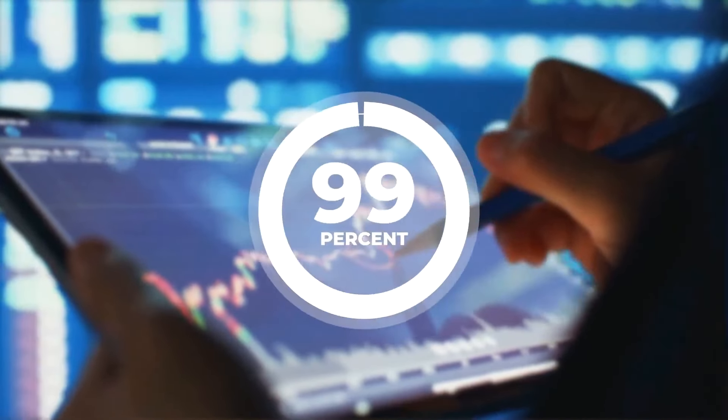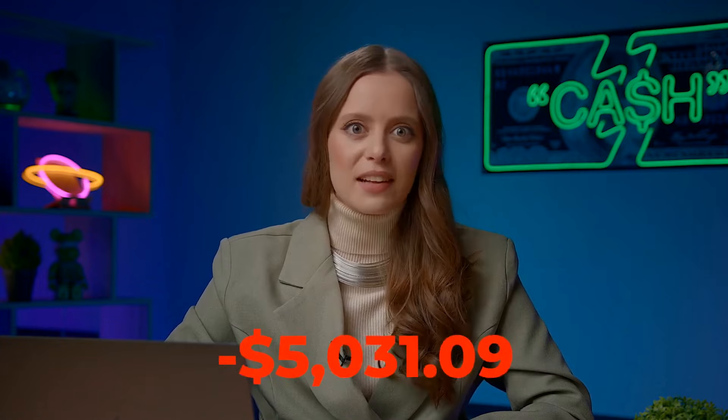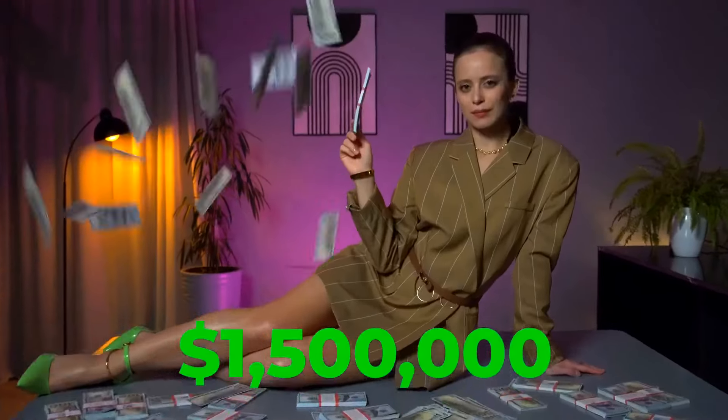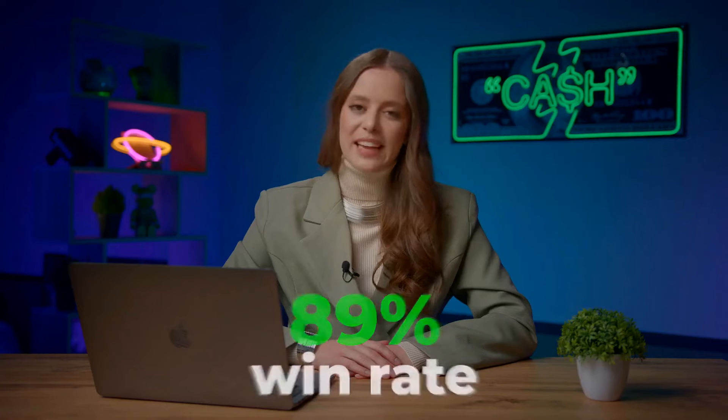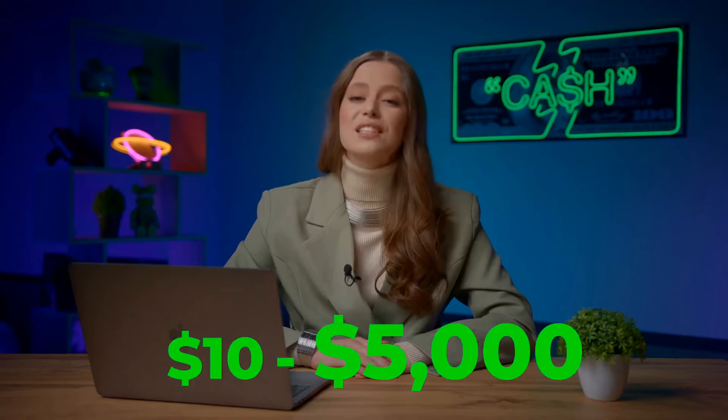Hey guys, Agatha here. Do you know that 99% of professional traders never reveal their most profitable strategies to beginners? I believe this is absolutely wrong and I'm here to do the opposite. In the last year of trading, I went from being a beginner with a negative balance to a professional with 1.5 million. I have had more than 11,000 trades with a win rate of 89%. And today I'll share in detail one of my most profitable strategies that turns 10 bucks into 5,000 bucks in just 15 minutes.